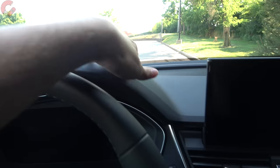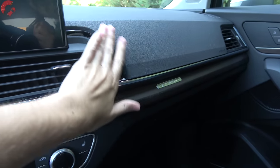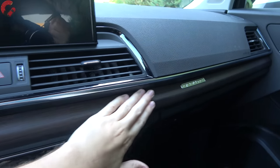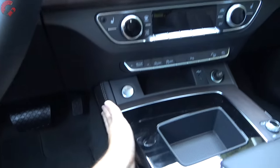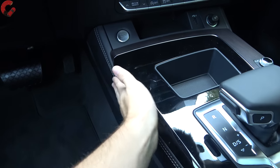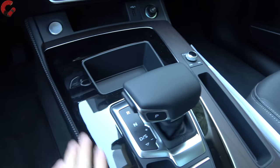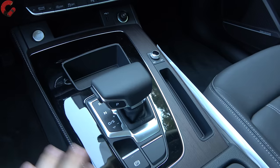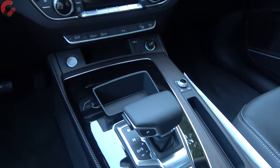As we rise on up, we do have soft touch injection molded plastic along the top, some piano black trim, and a big piece of open pour wood going across the center. Down along the lower part you'll find more leather padding, again with Premium Plus level and above, along with piano black finish and more wood throughout the center console. Everything fits together very nicely, being an Audi product.